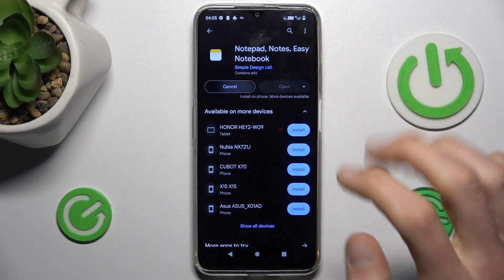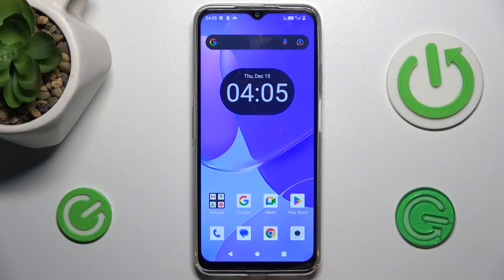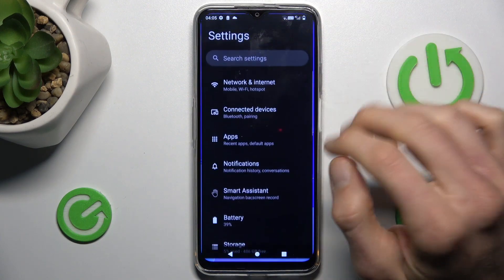Our first step to fix it: we must cancel this install and go back to the main menu of our smartphone, where we look for the Settings application.